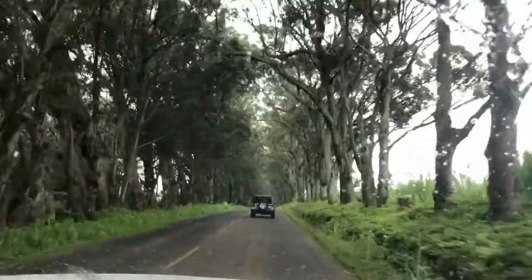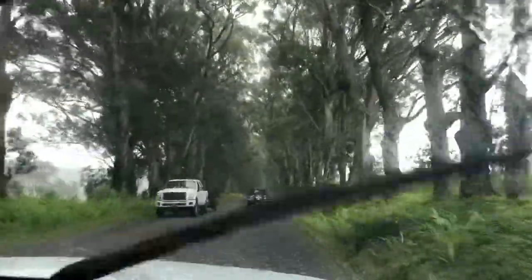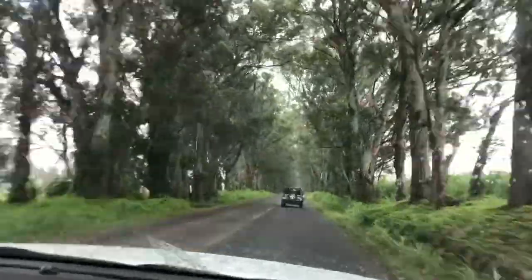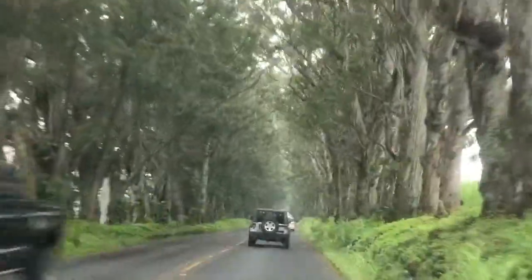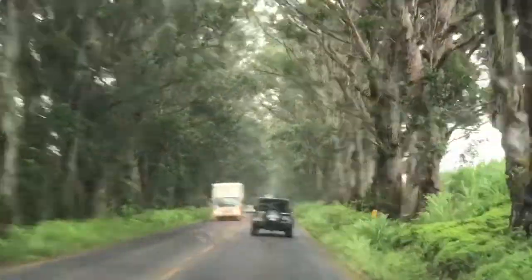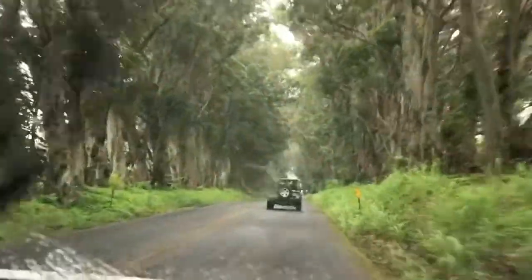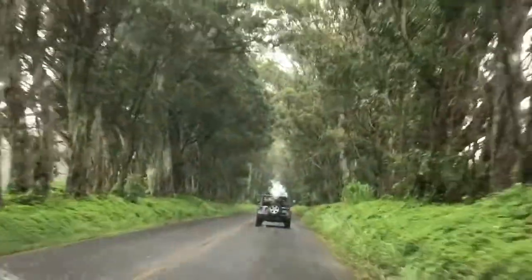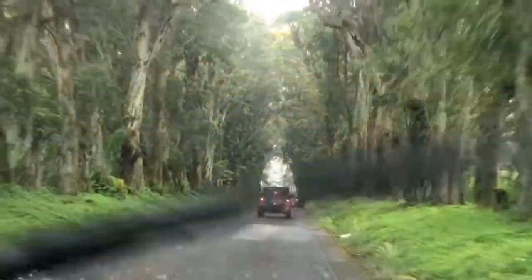Now I'll show you something interesting. This is the tunnel of the trees — one of the sightseeing spots in Hawaii, especially in Kauai. It's raining a lot and you can see this beautiful tree tunnel. We've passed through it a couple of times but this is the first time passing through it while it's raining, and it looks so beautiful out here.